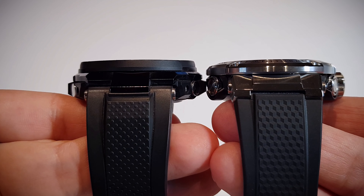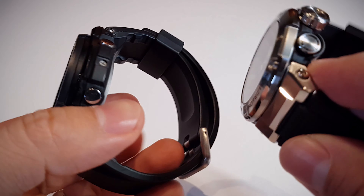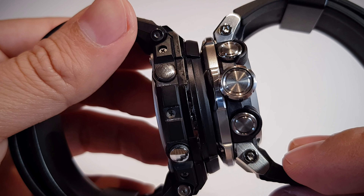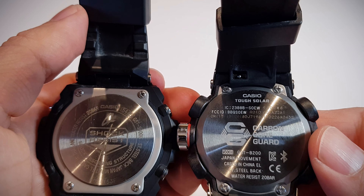One thing that I have noticed while wearing these watches is that they are great for travel — they both have world time. You don't have to be guessing the time with a fourth hand like on the Rolex GMT. On these watches you have a secondary screen to see the second time zone.